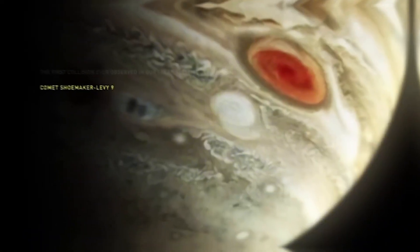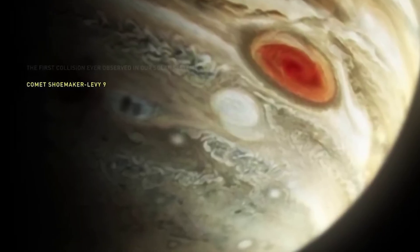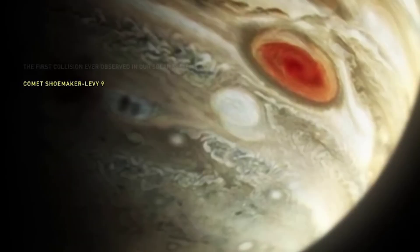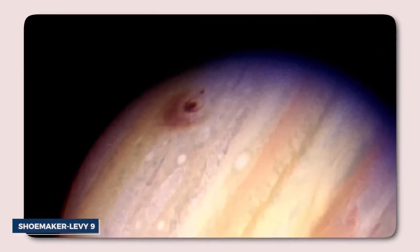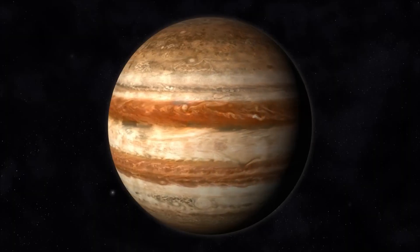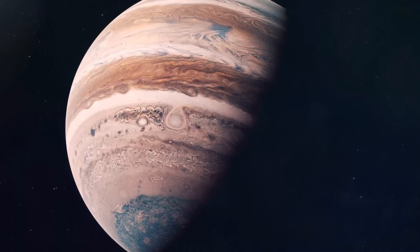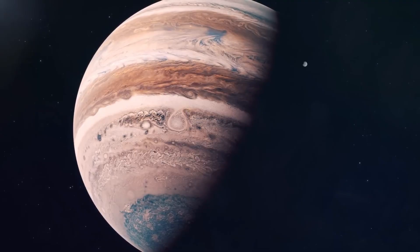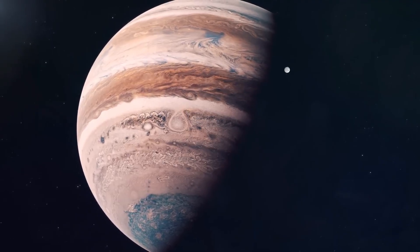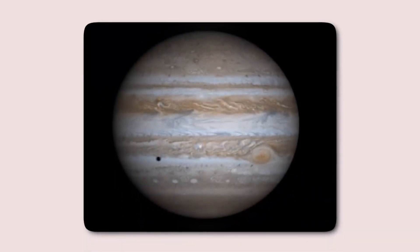Despite the occasional chaos, most asteroids in the belt follow relatively stable circular orbits around the Sun. But if an asteroid strays too far from this path, as comets do, it risks encountering a far more powerful gravitational force — Jupiter, often called the solar system's vacuum cleaner. Its immense mass accounts for nearly three-quarters of all the matter in the solar system outside the Sun, giving it a gravitational influence that shapes the fate of nearby objects.